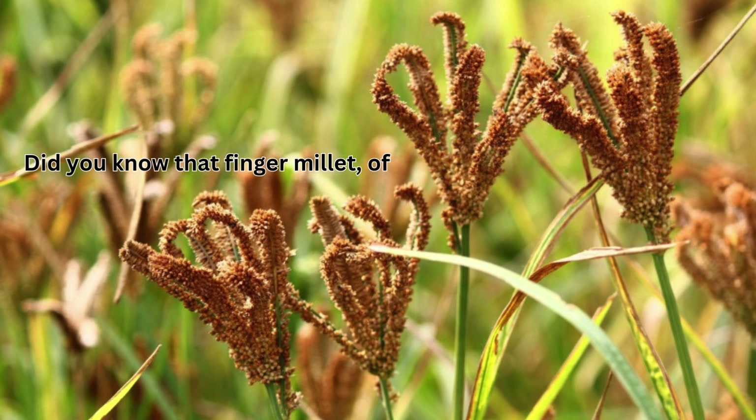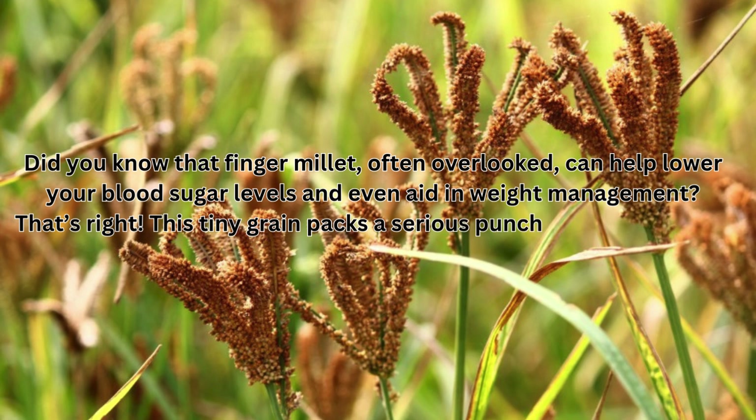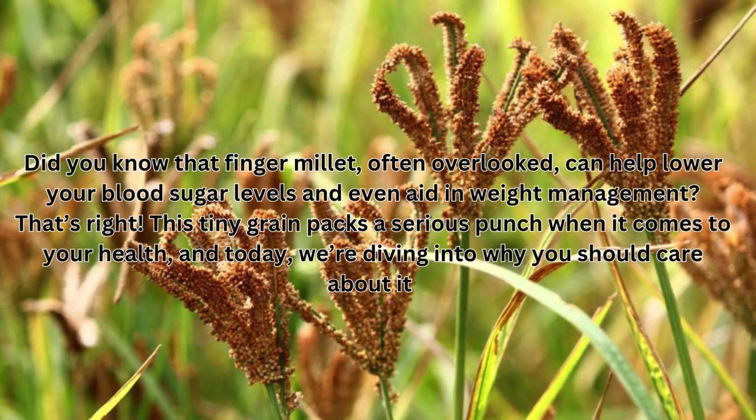Did you know that finger millet, often overlooked, can help lower your blood sugar levels and even aid in weight management? This tiny grain packs a serious punch when it comes to your health, and today we're diving into why you should care about it.